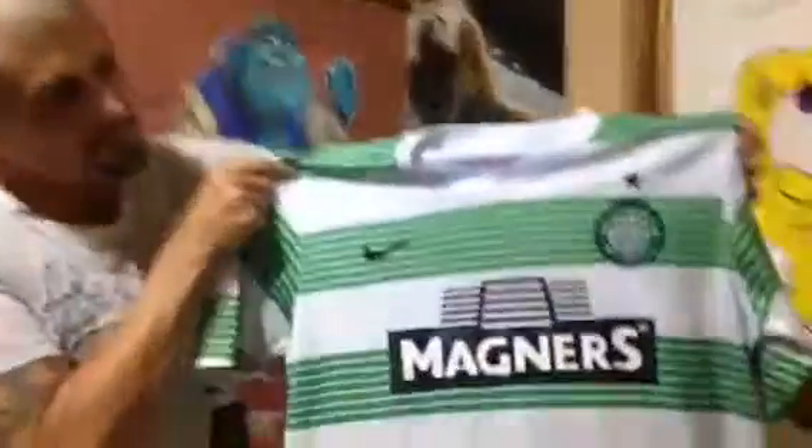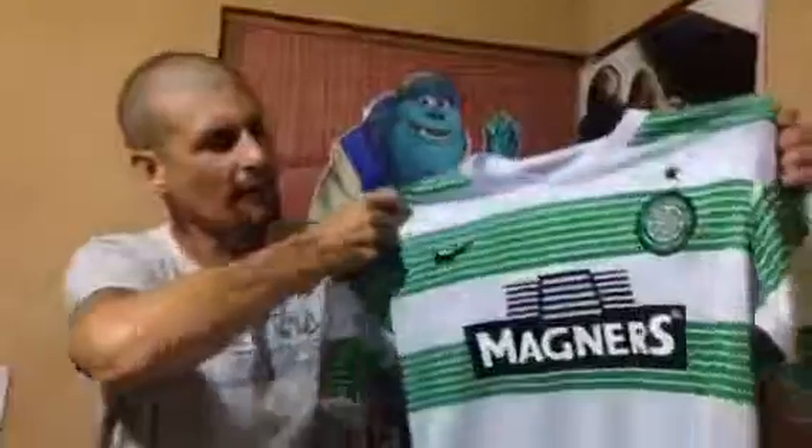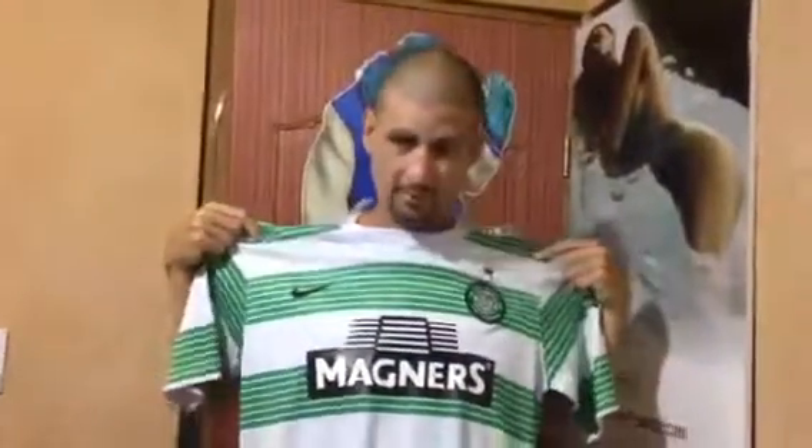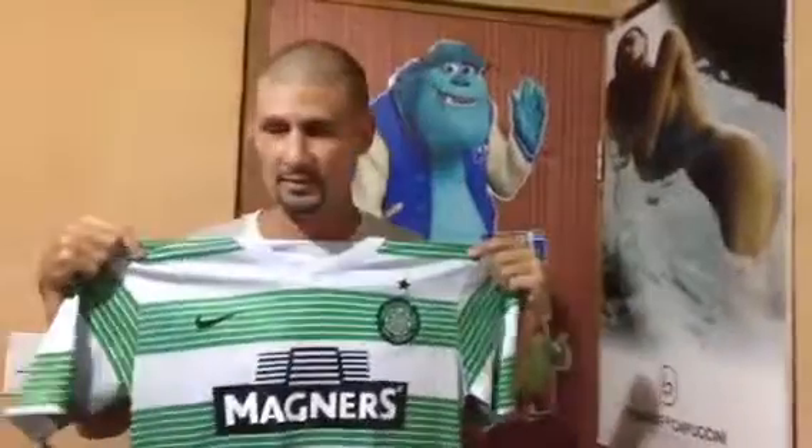This I paid $5.54, but it's new with tags and it's authentic Nike product, as you can see. The Celtic Football Club, 1888. They don't have a lot of value, but again, if it doesn't sell, I'll wear it. I love it for five bucks — Nike.